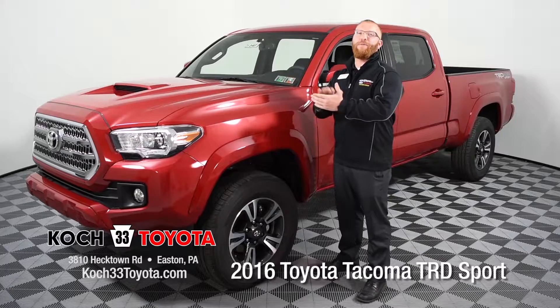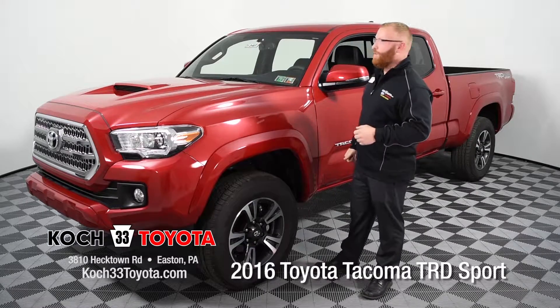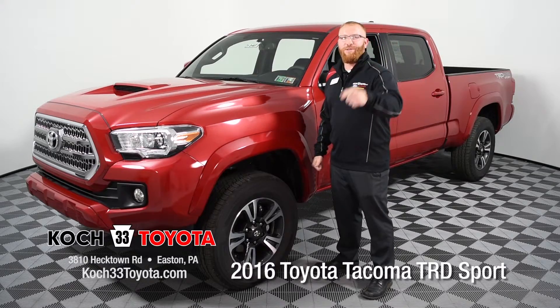I'm Tony Bryant here at Koch 33 Toyota. I want to thank you for spending the time with me going over the new lineup of the 2016 Toyota Tacoma. We've got plenty more great vehicles here in stock, so we hope to see you soon.